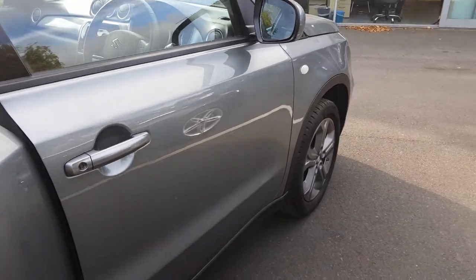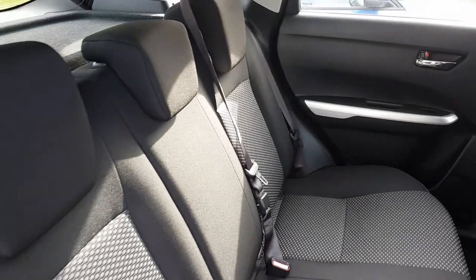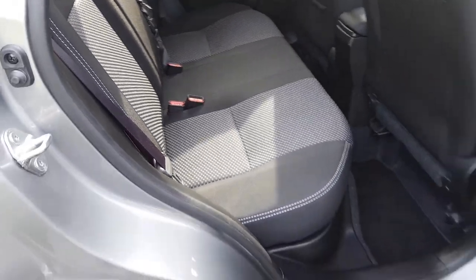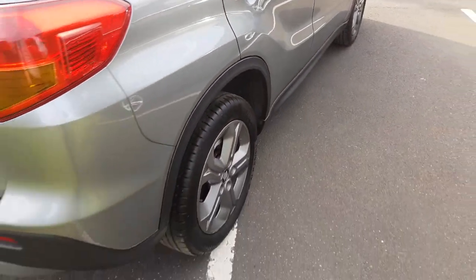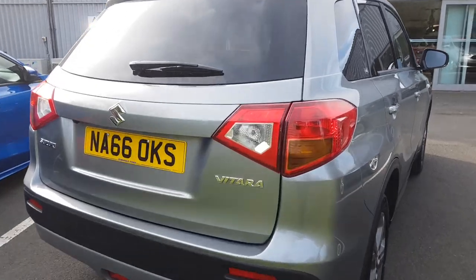It's a fantastic family vehicle as you'll be able to see when we take a look in the rear of the vehicle. Good amount of space, room for up to three additional passengers as well as those outer seats being equipped with Isofix in case a car seat is on board. As you're buying from Jennings, the vehicle will come fully checked over and road tested before you buy for that extra peace of mind.